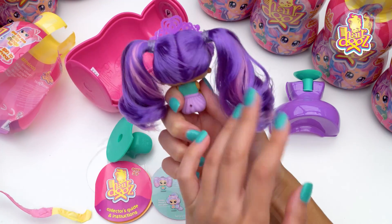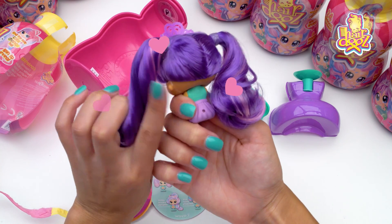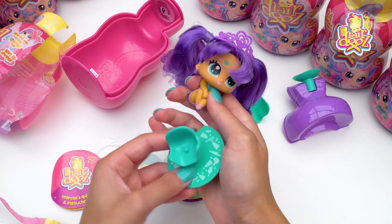Her hair — it's just so cute. I love this. Let's put her in her chair.